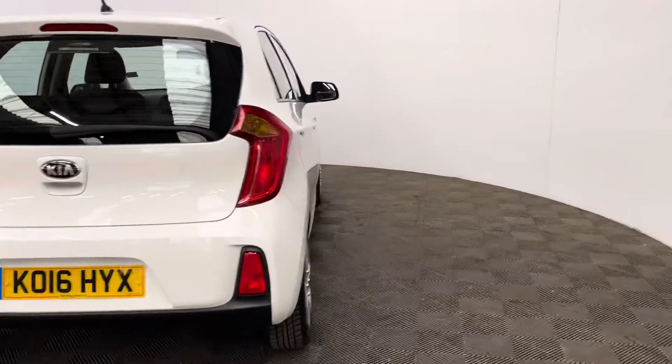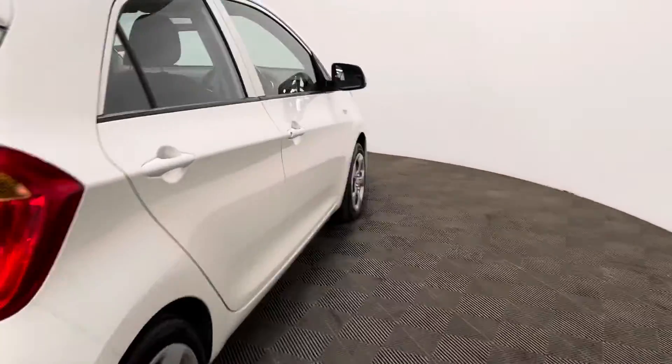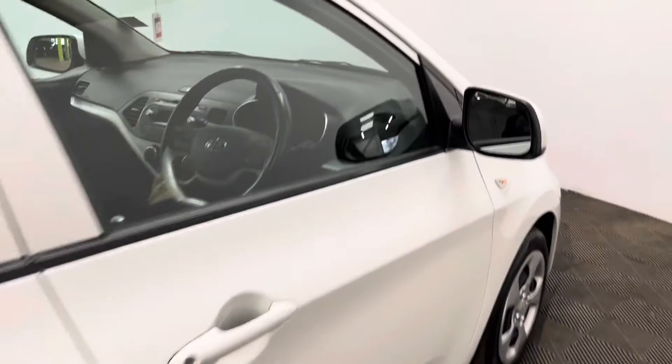It's been an ideal car for new drivers with the low running costs. This colour is called clear white and it's in really good condition for the age and mileage.